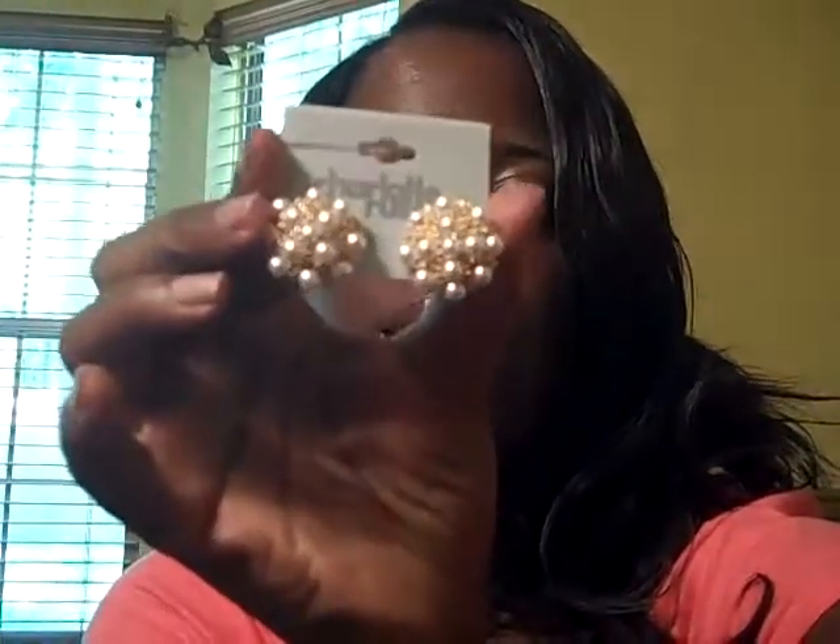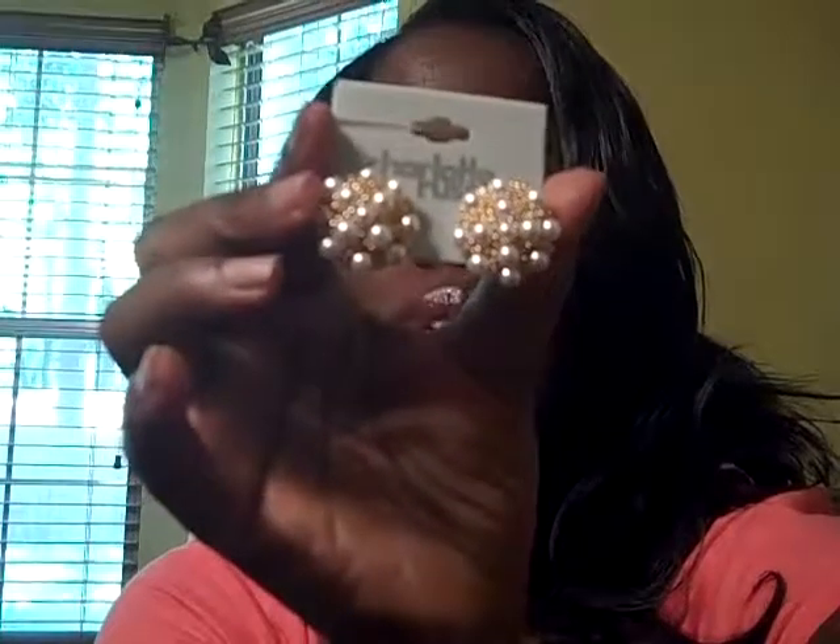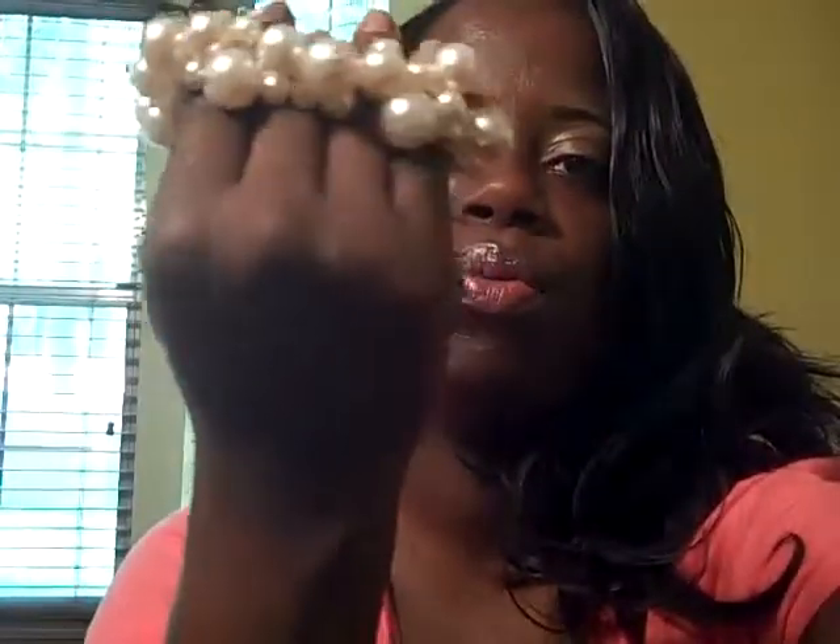The first item that I purchased in the jewelry sale was a pair of pearl and gold earrings, and these earrings are very nice. The second item that I purchased is this beautiful beaded bracelet, and this has multi layers of beads that are small, medium, and large size.